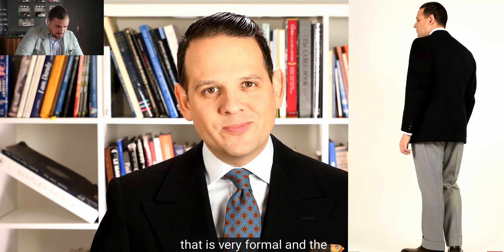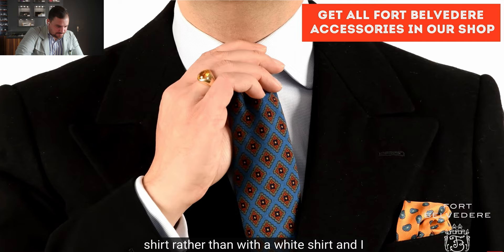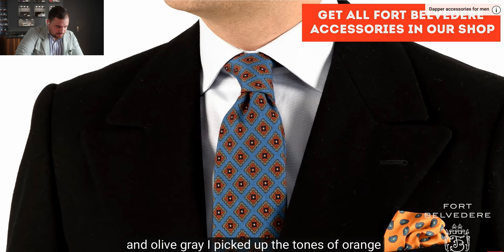Because he thought that would be too formal, he combined it with a light blue shirt rather than white, and a wool chalét tie in orange, turquoise, and olive gray. He picked up the tones of orange, green, and blue in his silk pocket square, which contrasts in texture to the tie — both from Fort Belvedere.